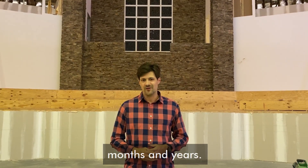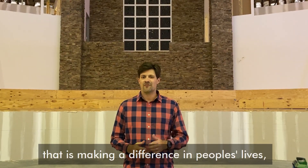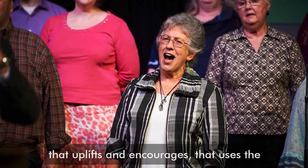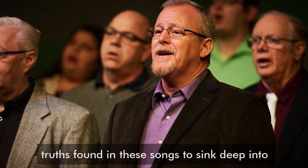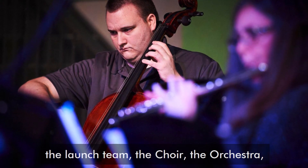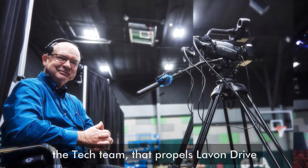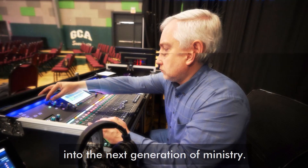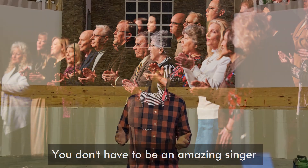We are so pumped for how God is going to be using the music ministry in the coming months and years. I want to invite you to be part of a ministry that is making a difference in people's lives — that uplifts and encourages, that uses the truths found in these songs to sink deep into people's hearts. The opportunity is there to be part of the launch team: the choir, the orchestra, the tech team that propels Levon Drive into the next generation of ministry.